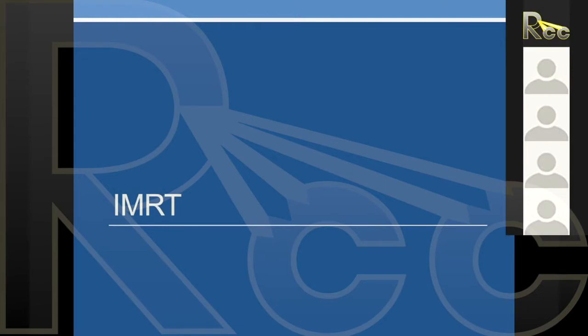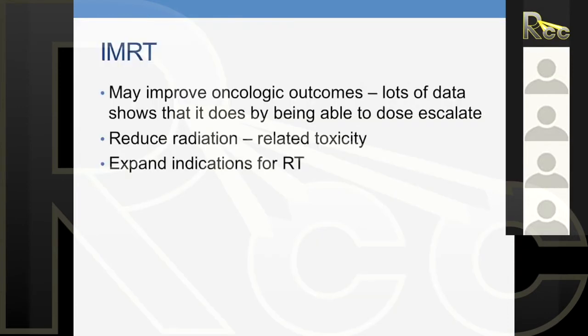What does IMRT do? It can improve oncological outcomes — there's data showing we can dose escalate — but whether it improves oncological outcomes, there's probably very little evidence for that. What it does do is reduce radiation to normal tissue, which can decrease toxicity. With IMRT, you can also expand indications for radiation therapy: retreatments, oligometastatic disease. But the key is it reduces dose to normal tissue so we can reduce toxicity.